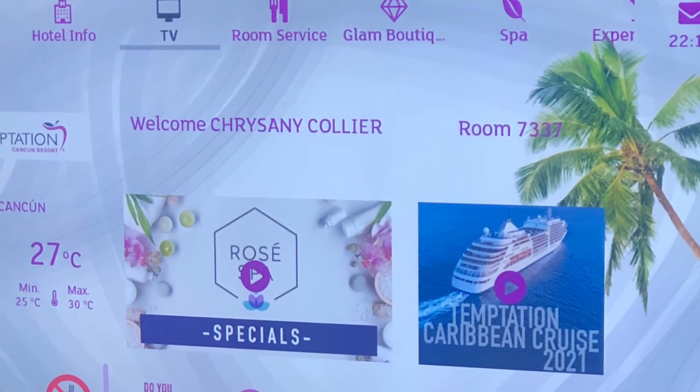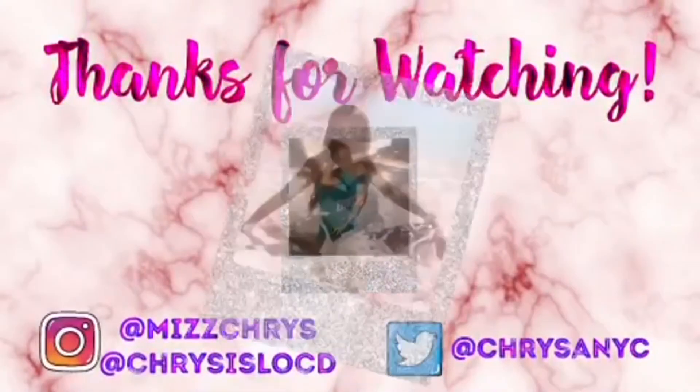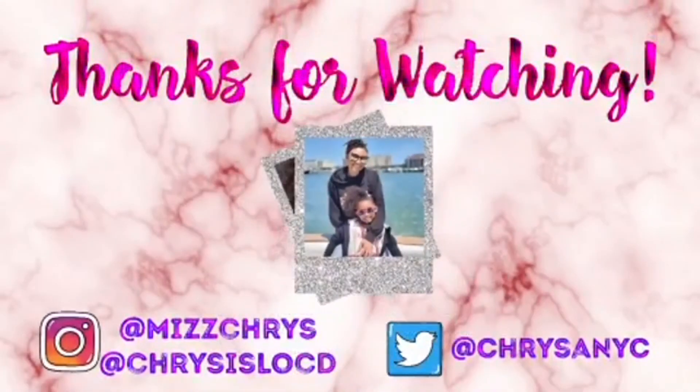As you can see, I was in room 7337 and that is the room. It was an awesome room, guys — thanks for watching!